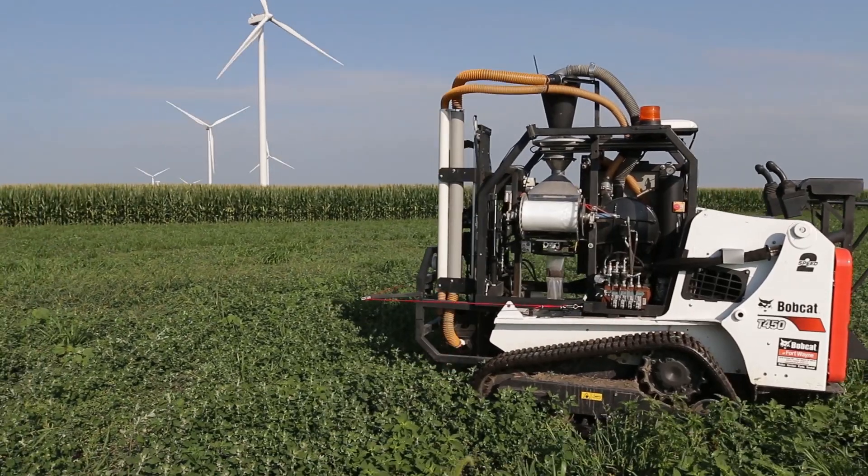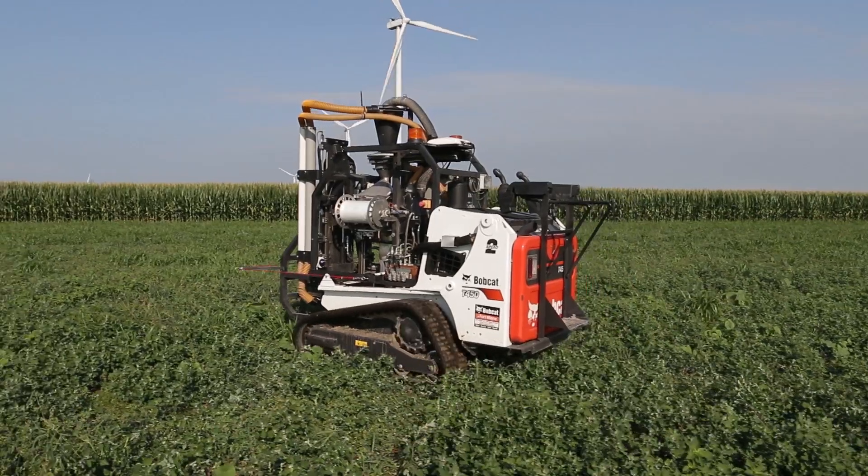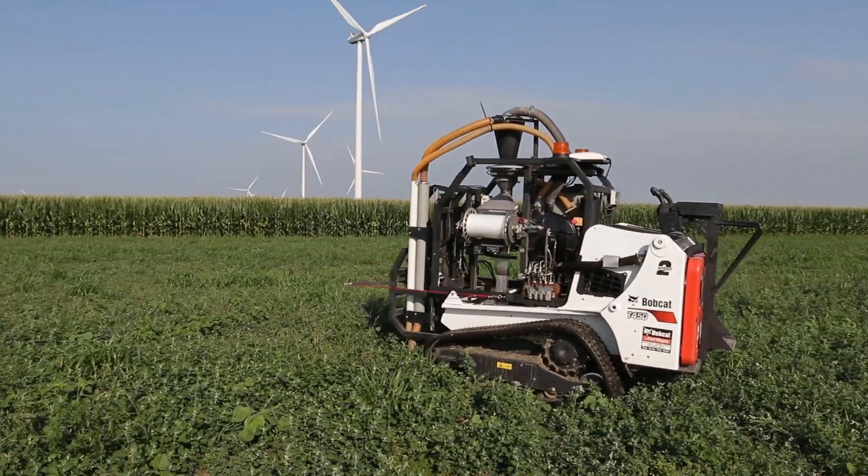Now we can start trending things up and down, so we can say okay, we could probably get away with a little less fertilizer in this part of the field, or this part of the field actually could use a little bit more — and it's safe to do that.